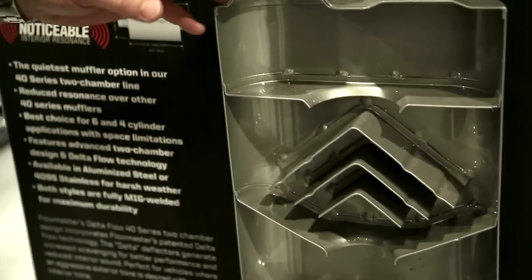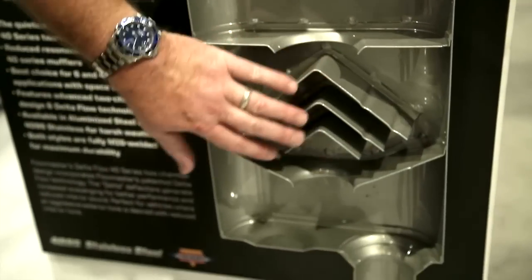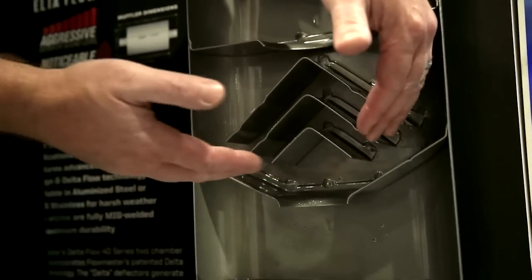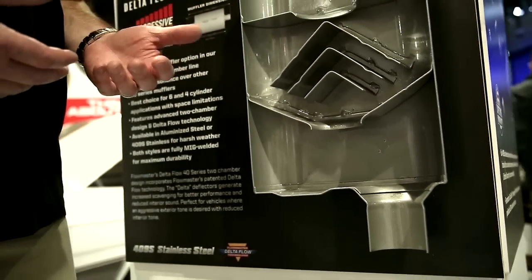The way these mufflers function is the exhaust pulse will enter and we center it over the deflectors. This is what we call the power chamber in here. As the exhaust pulse gets split around the deflectors, it comes back around, sound frequencies are directed into themselves and cancel themselves out. That's how we can control sound without using any sort of packing material.